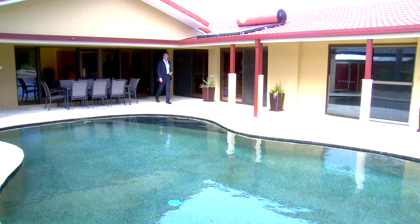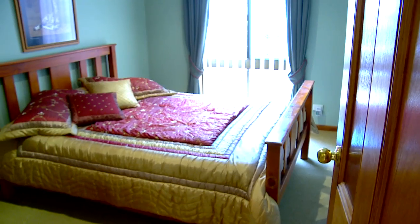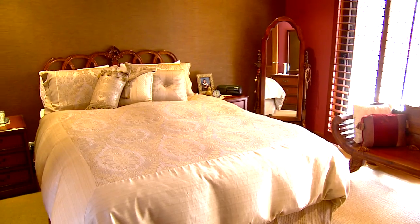Set back from the water's edge is an expansive entertaining area. Five bedrooms, or four with a fully self-contained studio — there's plenty of room for a big family.